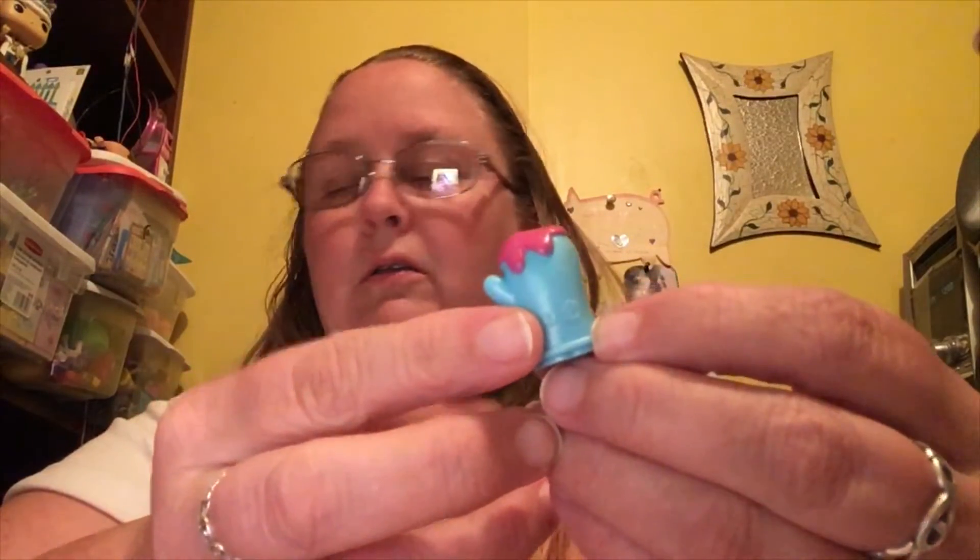This one has a little rainbow on the back. For the color-change ones it has like a little paw, and for the hearts one it has little hearts on them.